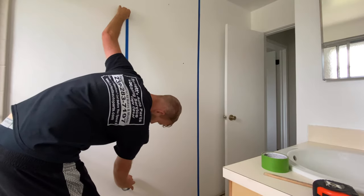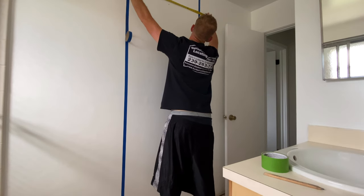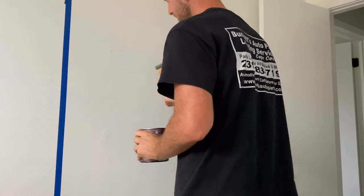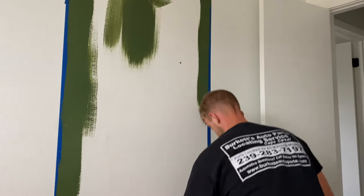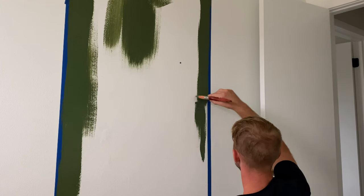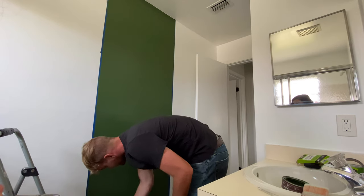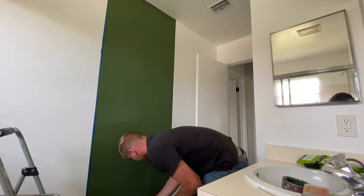My idea was to paint one big fat vertical stripe. I wanted a pop of color since our house has a lot of earth tones and neutral tones. I chose a really dark green color — I'll have the exact color listed below — and I absolutely love the way it turned out. It added the perfect pop without being overbearing. I centered the stripe behind the mirror rather than centered on the wall, so when you're standing at the vanity it's directly behind you. When you're physically in the space it looks so good.